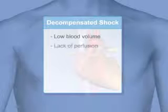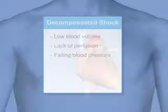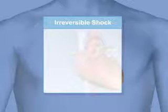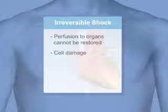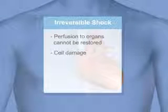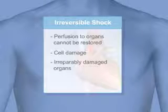Decompensated shock starts with low blood volume or lack of perfusion, and symptoms include falling blood pressure. Shock is irreversible when perfusion to the organs cannot be restored. Cell damage occurs, especially in the liver and kidneys. Even if vital signs are restored, irreparably damaged organs may cause death.